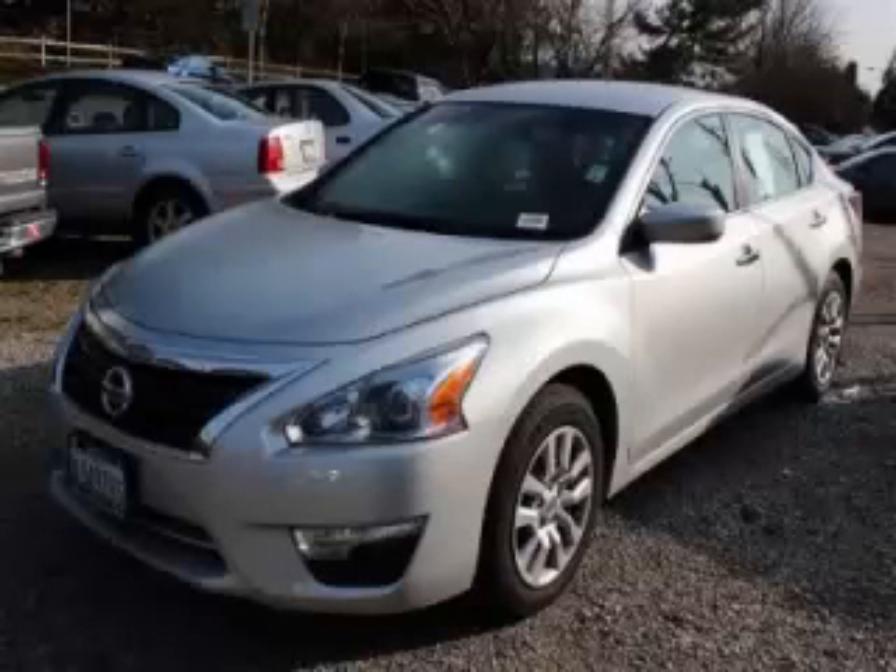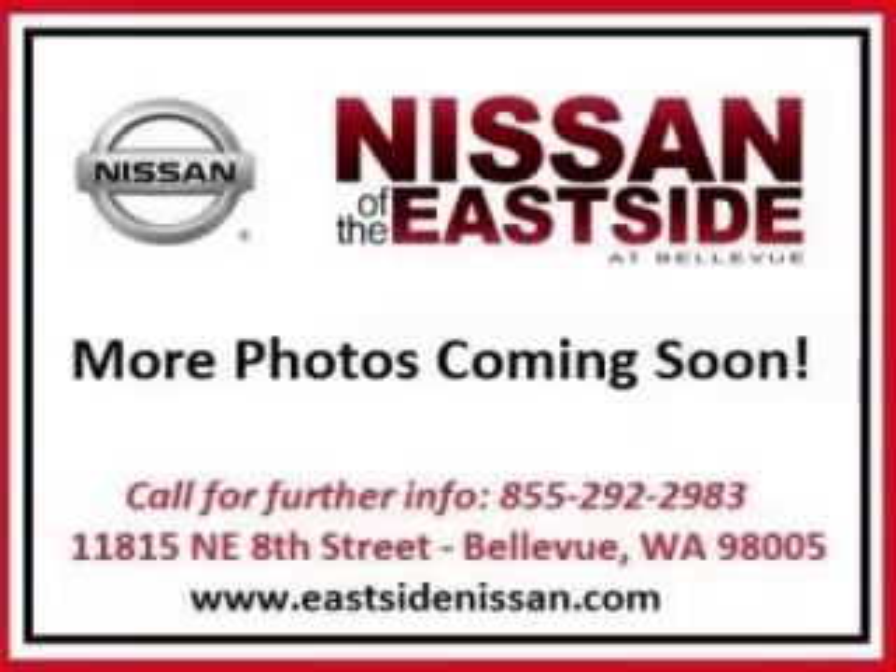This is a 2014 Nissan Altima with fewer than 7,000 miles. This Nissan stands out with top tier comfort, convenience equipment, and reliability, featuring a 2.5 liter L4 engine. Top features include a trip computer, AC, ABS, CD player, and power mirrors.